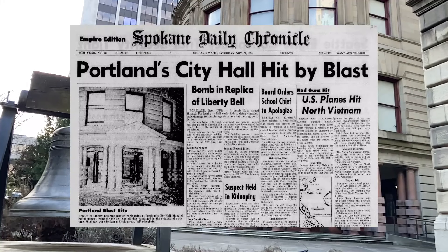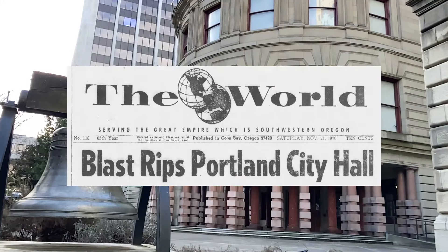More than 50 years later, we still don't know who did it — an explosion that rocked the city of Portland's government to its core and left a populace wondering what would happen next. Who was responsible, and why?